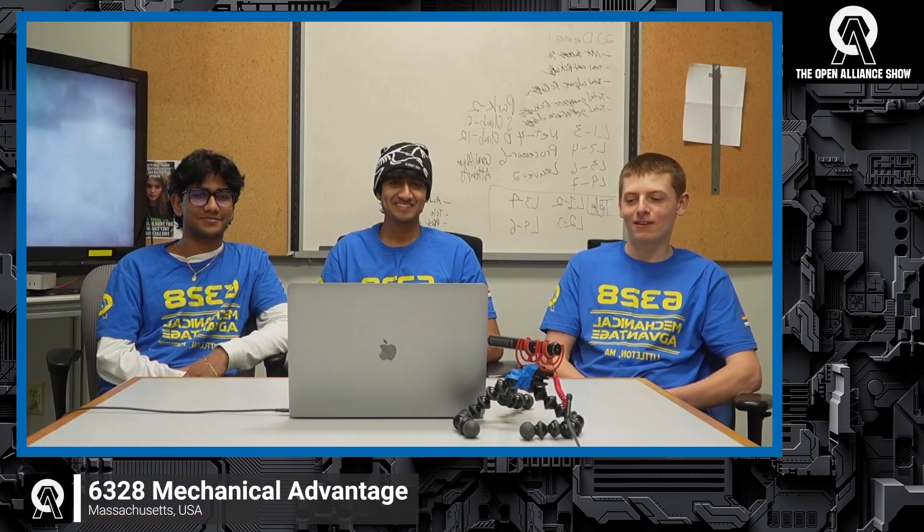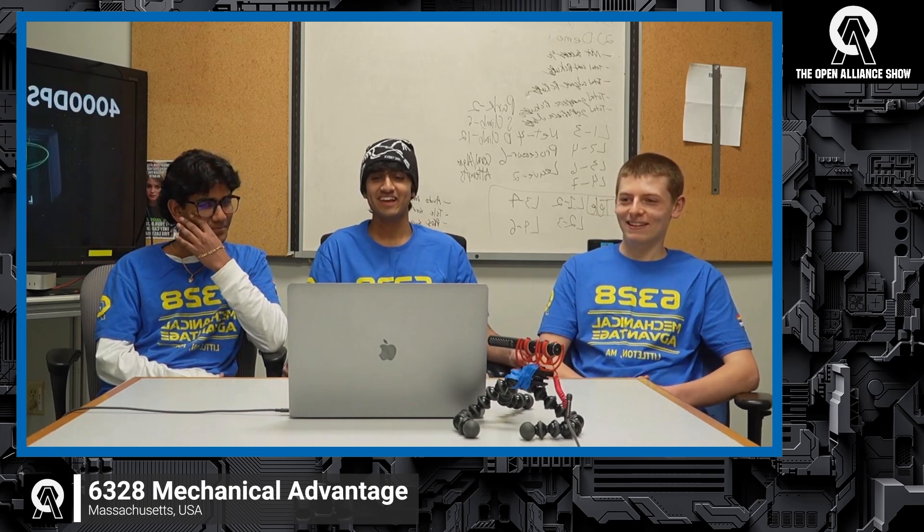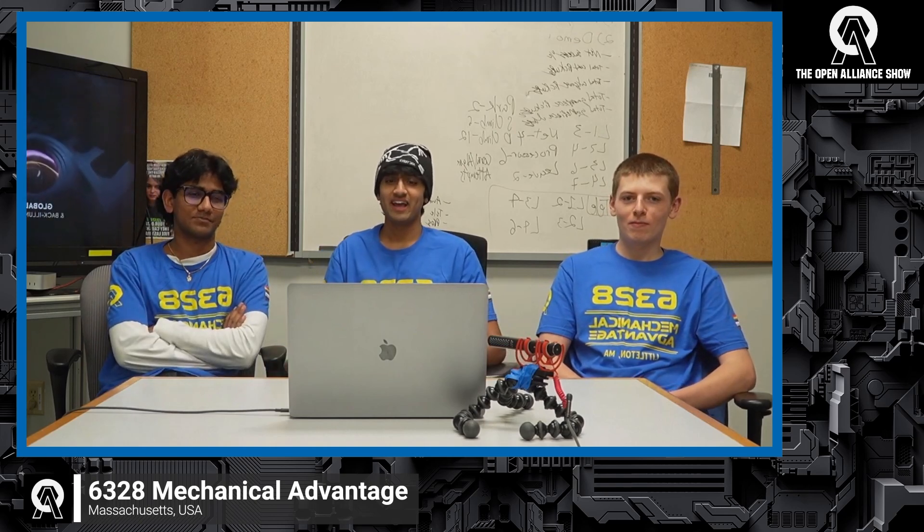Thank you. I'm Matthew, the CAD lead. I'm Advait, the strategy lead. I'm Surya, the software lead. So to dive in — this week, after figuring out our priorities for the season and what tasks we wanted to complete, our team divided into groups to tackle various prototypes, mainly focusing on how to pick up, index, and score both game pieces — the algae and coral. All of our prototypes have gone through several revisions by this point, so we're going to go through a couple of those.